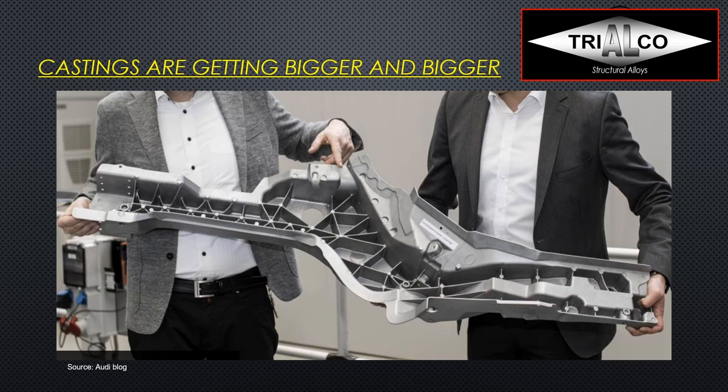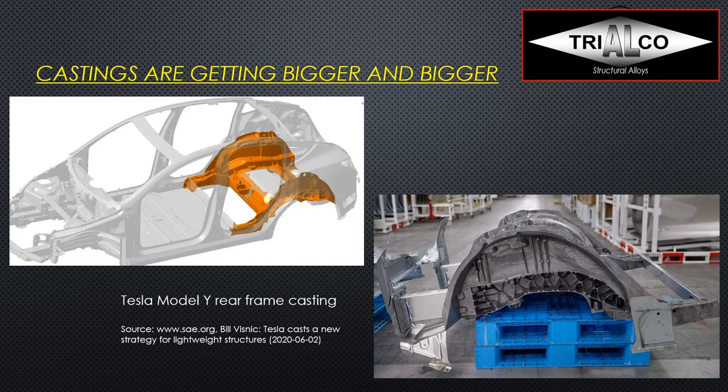We have seen a trend of die casting machines growing in size. Twenty years ago a 2,500-ton machine was huge, then came the first 3,000-ton and 3,500-ton machines; now people buy 4,000 and 4,500-ton machines, and Tesla bought a 5,500 or 6,000-ton machine for their facility in California. They will not just make one of those longitudinal beams in the back — they will actually make the whole frame of the back of the car in one casting.